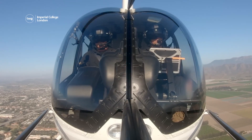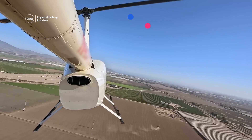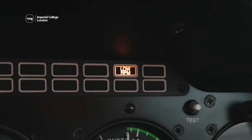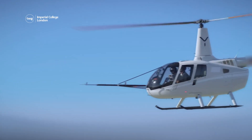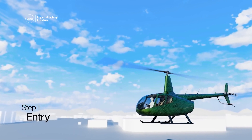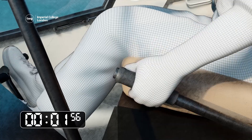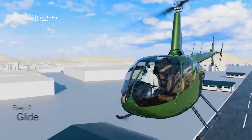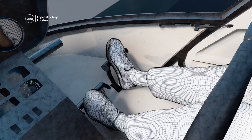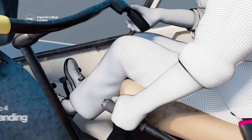First up, when a helicopter loses power, pilots have to carry out a maneuver called an auto-rotation landing, and it must be done before the blades stop spinning. To do this, they have to perform four steps. First, the entry, which stabilizes the aircraft — this needs to be performed within two seconds of the engine stopping. Next, the glide brings the aircraft down. And then the flare to slow the helicopter before finally landing.